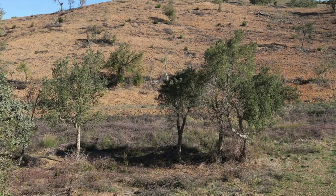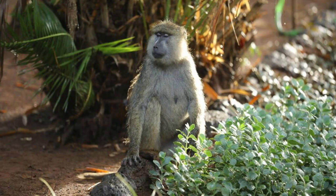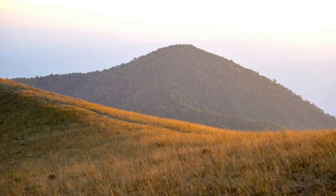Shai Hills Resource Reserve. Explore the rugged landscapes and rich biodiversity of Shai Hills Resource Reserve, located near Accra. Discover rocky escarpments, scenic viewpoints, and unique flora and fauna as you hike through this protected area. Encounter wildlife such as baboons, antelopes, and diverse bird species, and visit cultural sites such as the Shai Traditional Village, where you can learn about the customs and traditions of the local Shai people. Shai Hills Resource Reserve is a hidden gem waiting to be explored.